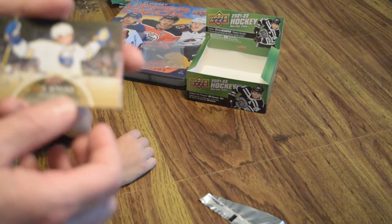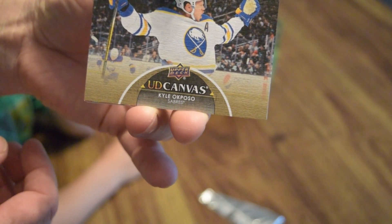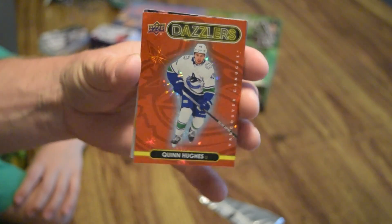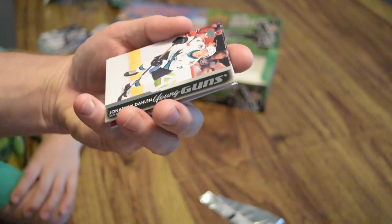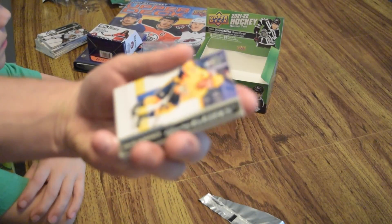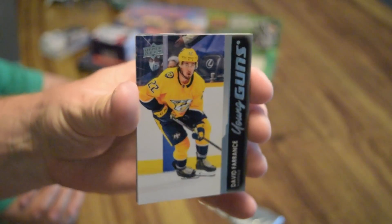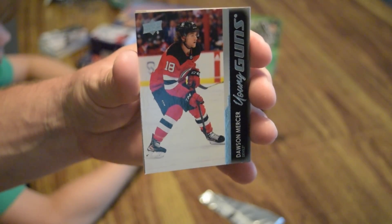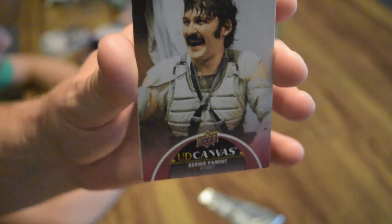Let's do the recap. So these are Lincoln's hits. You've got Kyle Okposo, Canvas. You've got Quinn Hughes Dazzler. Jonathan Dolan, Young Guns, San Jose Sharks. David Ferrantz, Young Guns, Nashville Predators. Another young guns — Dawson Mercer, New Jersey Devils. You've got a Bernie Perrant, UD Canvas, Philadelphia Flyers.